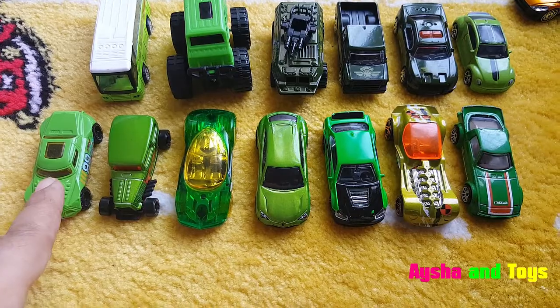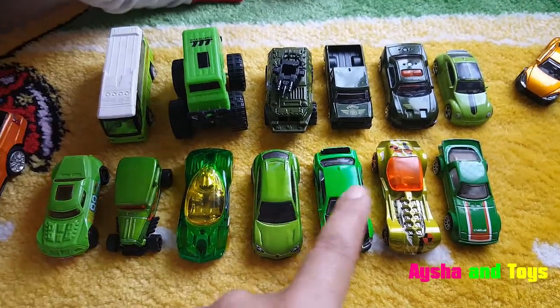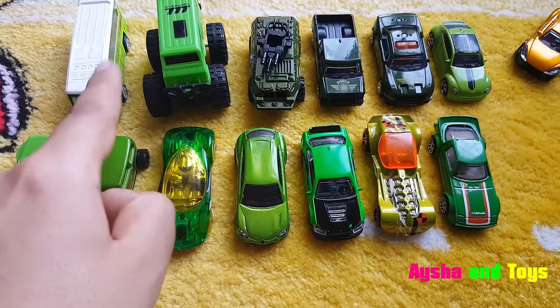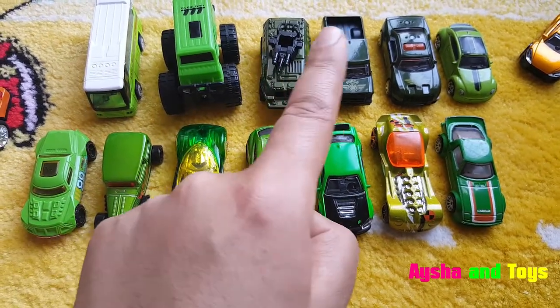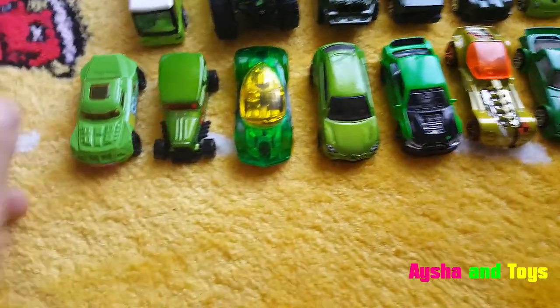We have here 1, 2, 3, 4, 5, 6, 7, 8, 9, 10, 11, 12, 13. Okay, what is this?